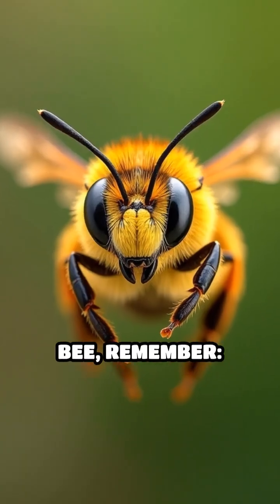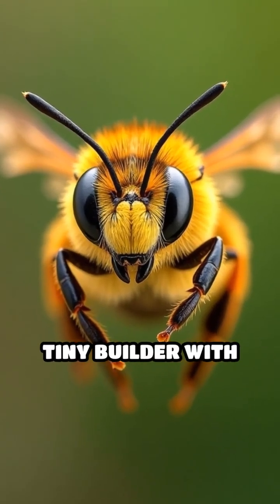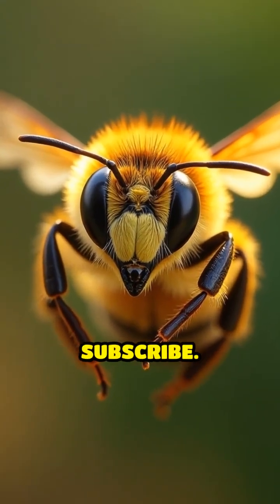Next time you see a bee, remember, you're looking at a tiny builder with big skills. Don't forget to like, follow, and subscribe.